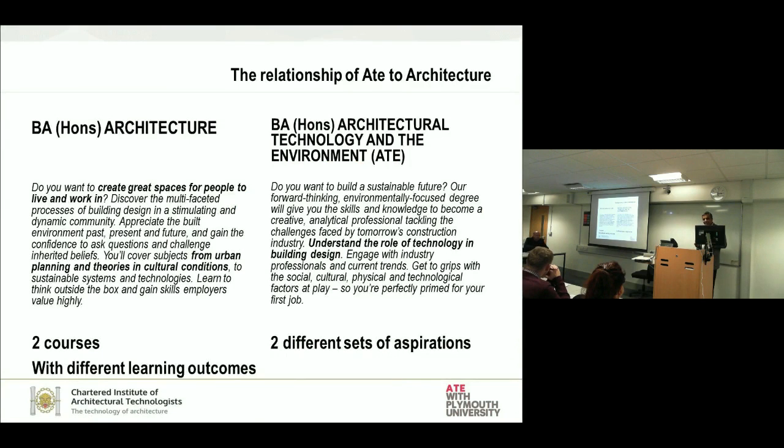I'll be presenting about one strand of that — how we integrate Architectural Technology Studio with Architectural Studies in the final year, which we are now doing for all three years, but this is an example of how we've done so far.